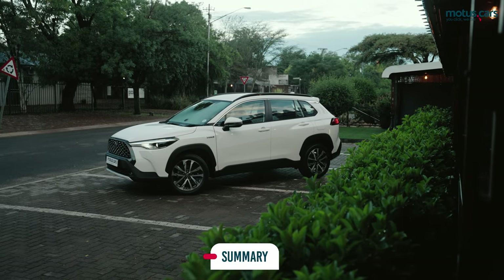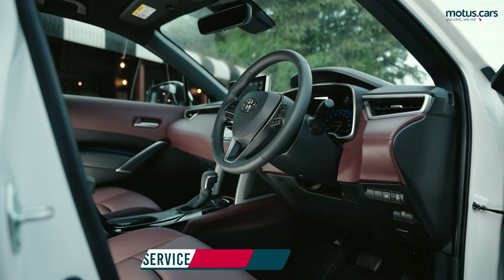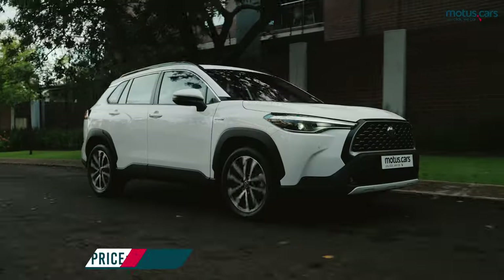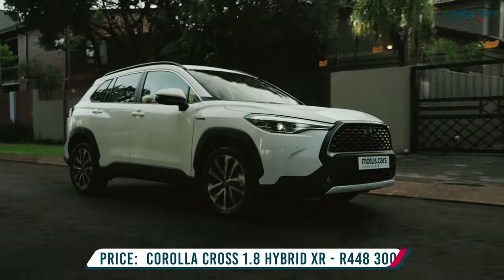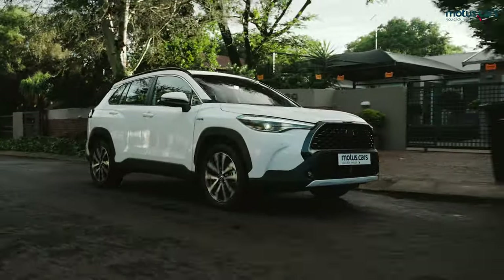The new Toyota Corolla Cross certainly impressed us with its levels of quality, versatility, comfortable ride quality, and frugal fuel economy. With its competitive pricing, we are confident that the new Corolla Cross will soon be the top-selling SUV in South Africa.